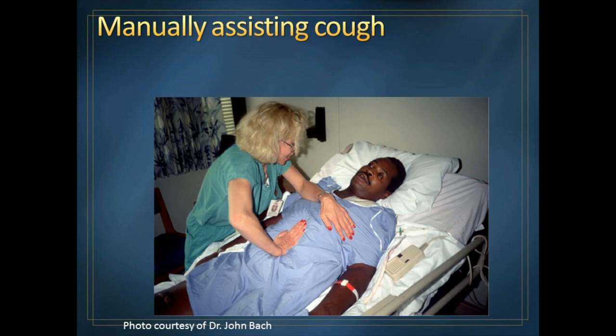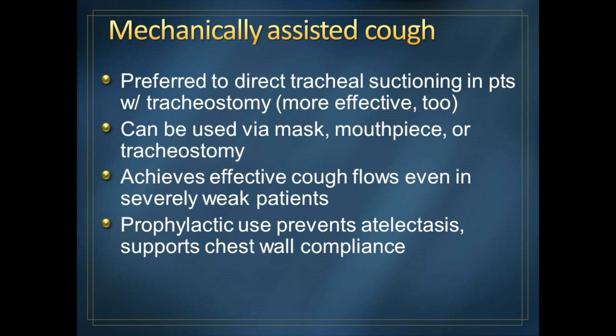Mechanically assisted coughing is something we've really pushed in the past two decades, and it's actually really effective. Even if you have a tracheostomy, it works, and you can use it with almost any interface — mask, mouthpiece, or trach. We strongly support using this even if you don't have a cold or cough at all, because deeply inflating the lungs helps pop them open and prevent atelectasis — that word means areas of volume loss or collapse within the lung. Little plugs of mucus you don't sense can cause volume loss.